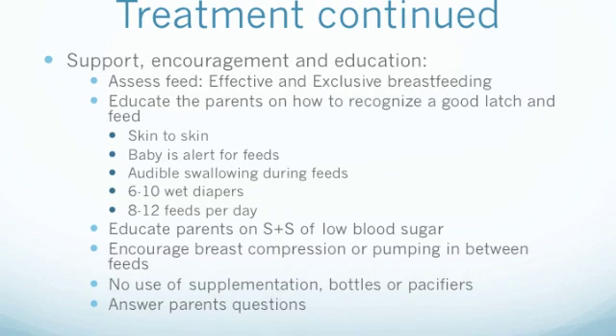In order to support and educate the newborn's parents, we would assess the newborn's latch and feed and educate the mom on how to recognize both aspects. This would include promoting skin-to-skin contact, making sure the infant is awake and alert during feeds, watching and listening for a swallowing sound during feeding, offering both breasts at each feed, and allowing the infant to feed until they naturally come off the breast. Signs the infant is getting enough to eat include 6-10 wet diapers per day, 8-10 feeds per day, appropriate weight gain of 1 ounce per day for the first 3 months, and returning to birth weight within 2 weeks. We would also educate both parents on recognizing signs and symptoms of hypoglycemia, and to promote and increase the mother's milk supply we could suggest breast compressions or pumping between feeds, while discouraging supplementation with formula, bottles, or pacifiers, at least until a regular breastfeeding pattern is in place.